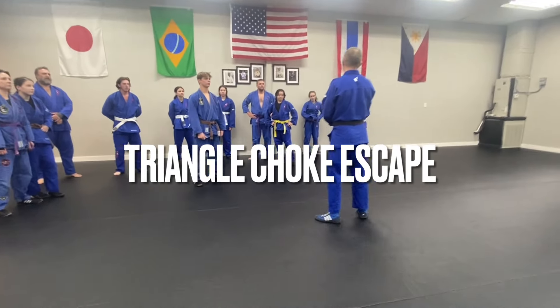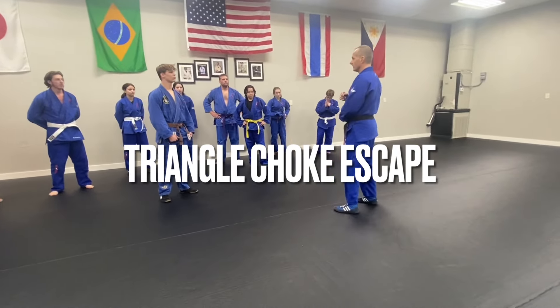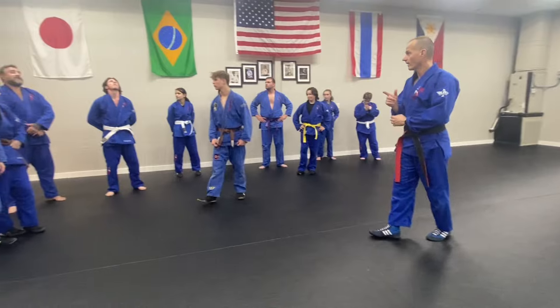The escape you need the most work on: the triangle escape.